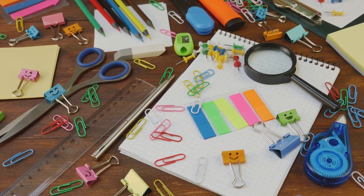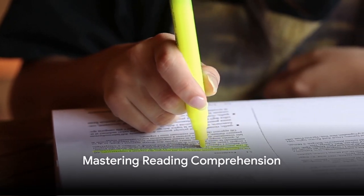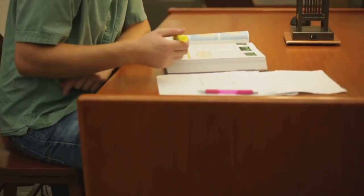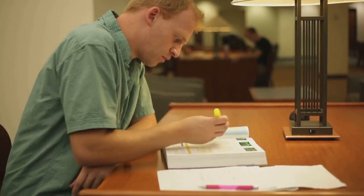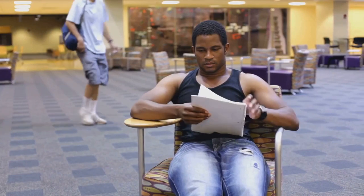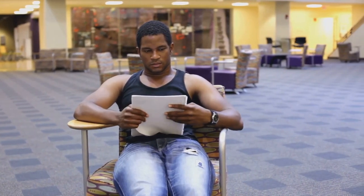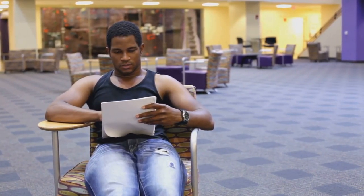Good notes are like breadcrumbs back to understanding — start leaving a trail. Ever read a page of text and had no idea what it was about? It's like being lost in a forest of words. But with the right strategies, you can master the art of reading comprehension. Let's start with previewing the material. It's like reading a map before a journey — look at the headings, subheadings, and bullet points. They're your signposts, giving you a sense of the terrain you're about to explore.